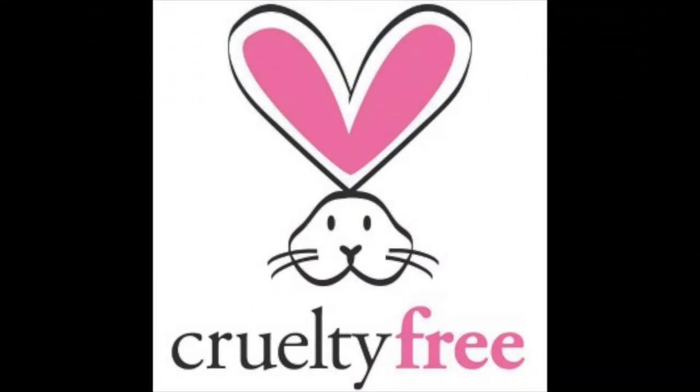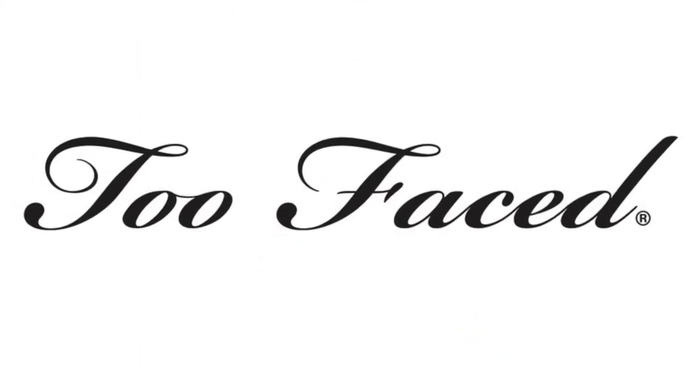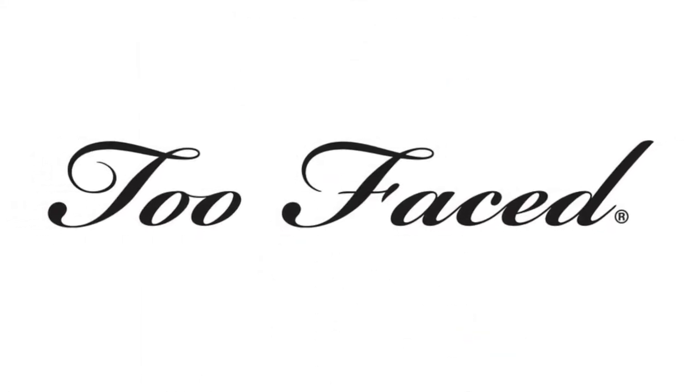What many people don't realize is that every day scientists are developing new technology to completely avoid animal testing altogether. Some companies are already starting to use these techniques and are going completely cruelty free. A cruelty free company is a company that refuses to test its products on animals and finds alternative ways to test the safety of its products. Two very popular cruelty free brands are the luxury brand Too Faced and the drugstore brand Elf.